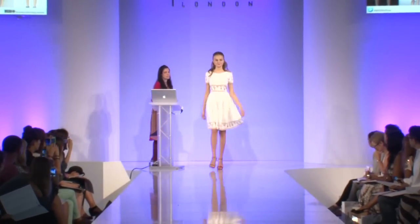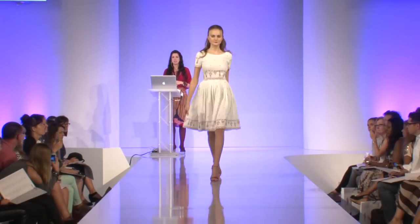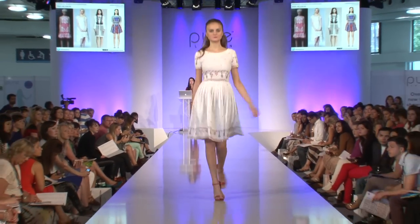A really simple fit-and-flare shape, working those folksy influences but in whites rather than darks as we take this look through into spring/summer.